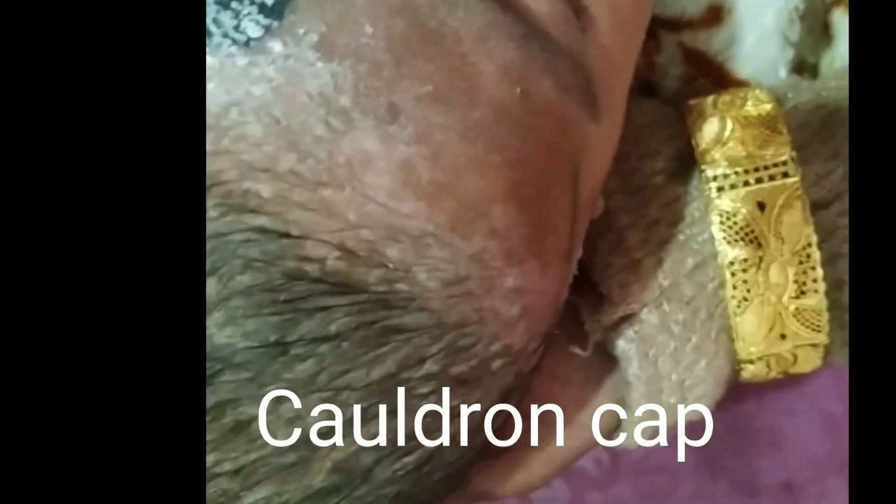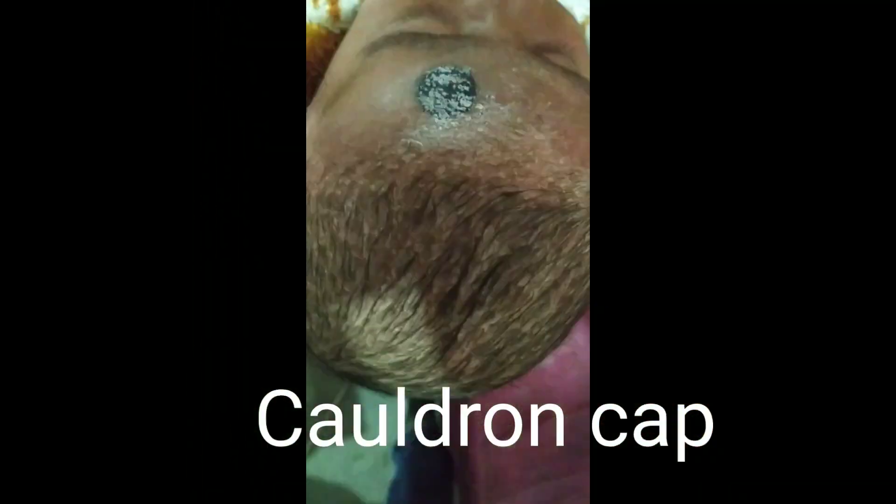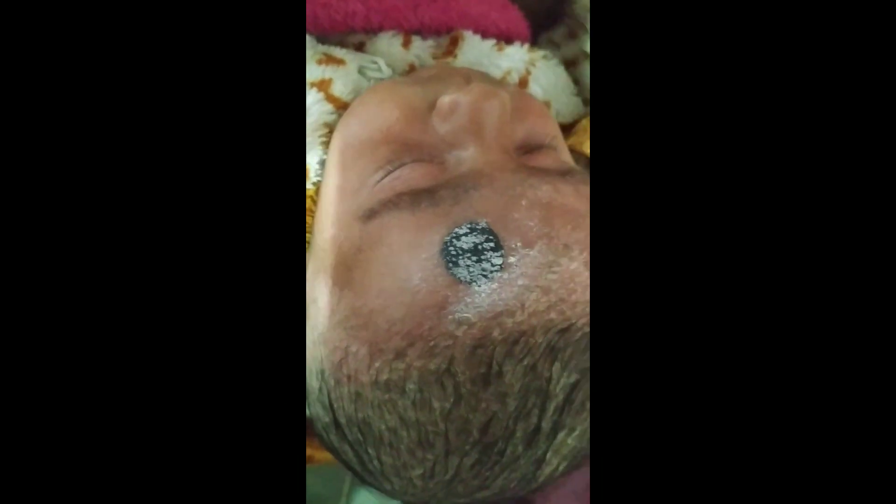This is another cradle cap — white colored crust seen over the scalp. Excess oil secreted by the skin glands is the reason.